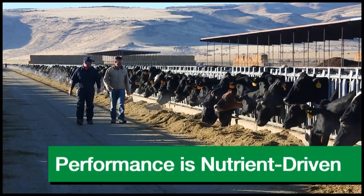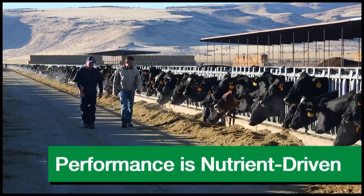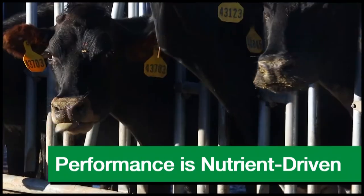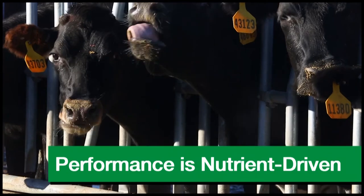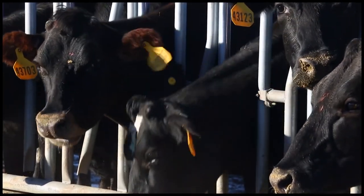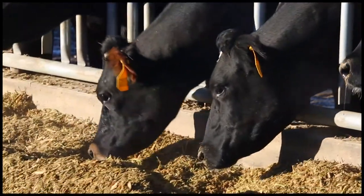At the heart of our nutrition approach is the knowledge that your cows need nutrients, not ingredients, to meet their biological needs and thrive. When we consistently meet these needs, we can improve component efficiency and profitability.